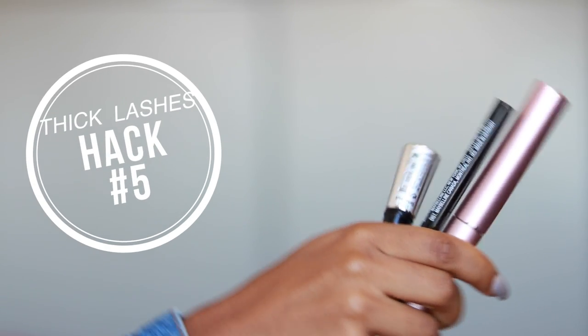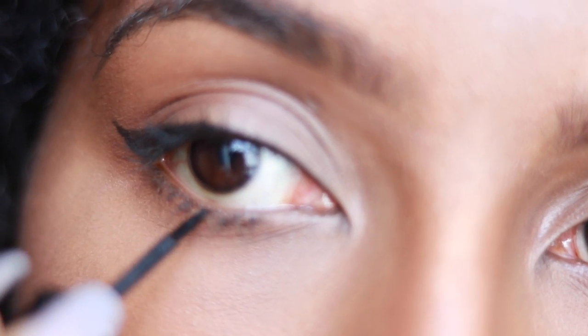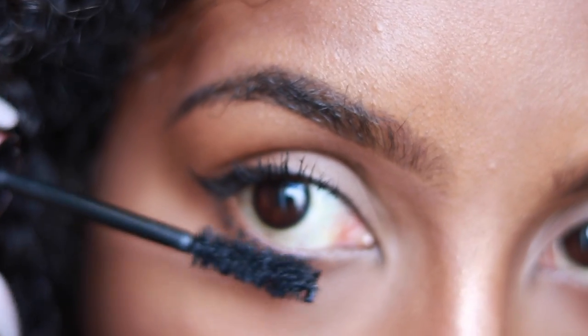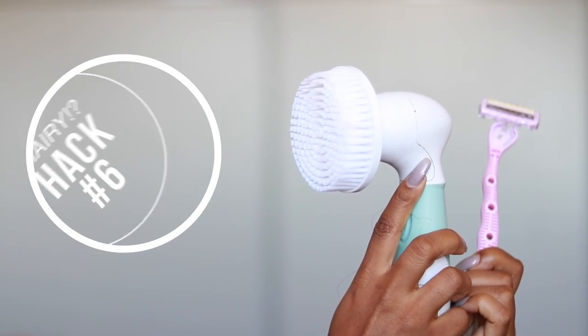Tip number five is to get thicker bottom lashes. I saw this tip from Makeup Shayla and started using it like crazy because I love the look of full bottom lashes. You just need your favorite mascara and eyeliner — make little dots on your lower lash line on each side, then take your mascara and apply a couple of coats. The lash line turns really super thick after that, and when you compare both eyes you can really see the difference.